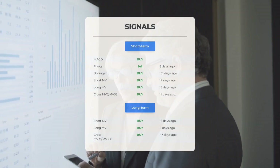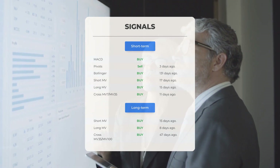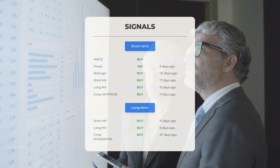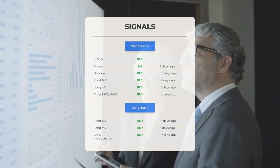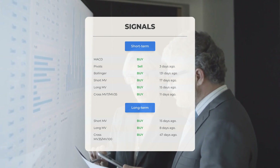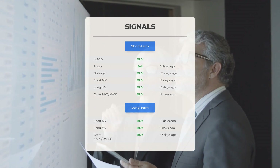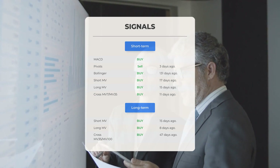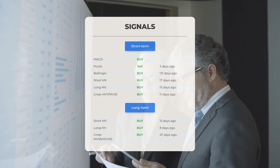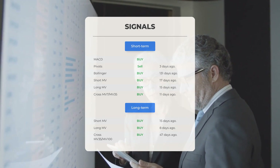Other signals of interest: MACD indicates a buy signal; pivot suggests a sell signal three days ago; Bollinger Bands show a buy signal 131 days ago; short-term moving average indicates a buy signal 17 days ago; long-term moving average suggests a buy signal 15 days ago; the relationship between short and long moving averages shows a buy signal 11 days ago. On the 12-month chart, the short moving average shows a buy signal 15 days ago, the long-term moving average a buy signal 8 days ago, and the relationship between them a buy signal 47 days ago.